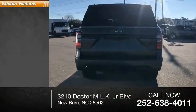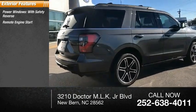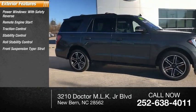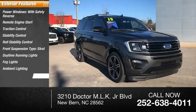Here are some of this vehicle's great options: power windows with safety reverse, remote engine start, traction control, stability control, roll stability control, front suspension type strut, daytime running lights, fog lights, ambient lighting, and braking assist.